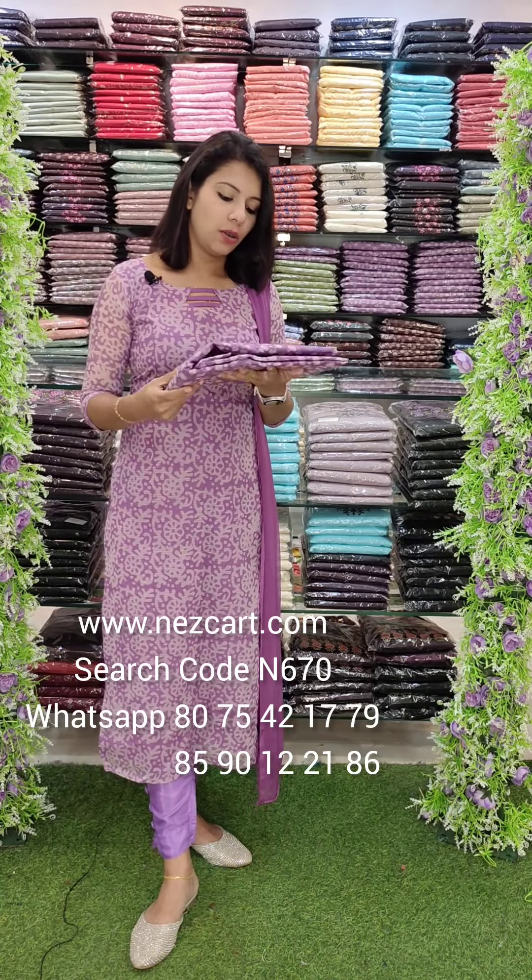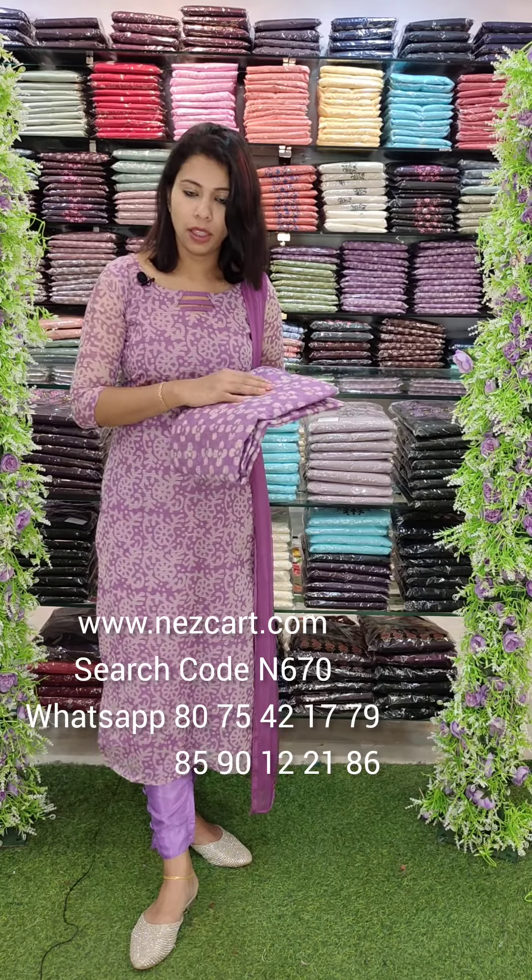We have got a Kota fabric. We have got a print, we have got a last print. This is a different print.